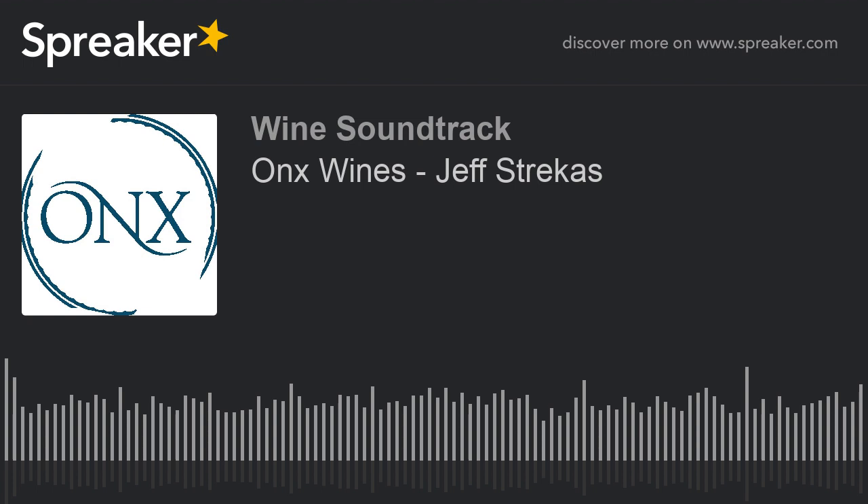Welcome to Wine Soundtrack USA. Listen to the passion with which producers narrate their winery and their world. In 30 answers, discover their stories, personalities, and passions. Hello, friends and listeners of Wine Soundtrack. This is Alison Levine, and today I'm in Paso Robles with Jeff Strucklis, the Director of Operations and Winemaking for Onyx Wines. Jeff, welcome and thank you for joining us. Tell us about Onyx and where we are.